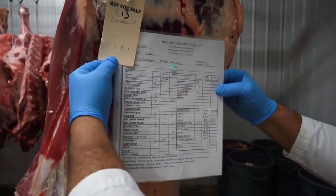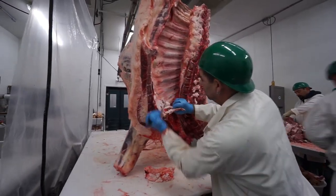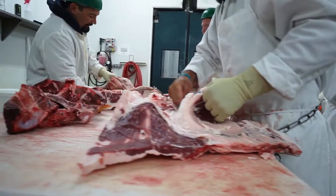Before heading to the sawman, each carcass is once again ID'd to guarantee it's labeled correctly with the proper owner's name, weight, tag number, and attached cutting order.